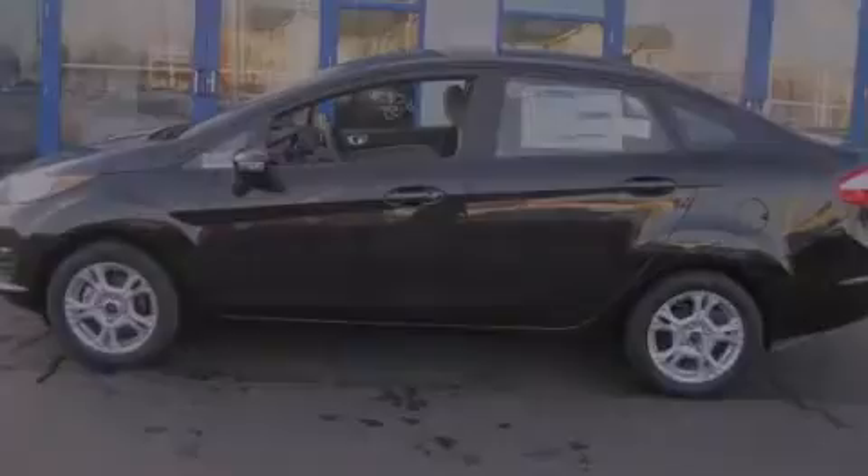Air conditioning, full power accessories, and aluminum wheels. Contact us today to arrange your test drive.